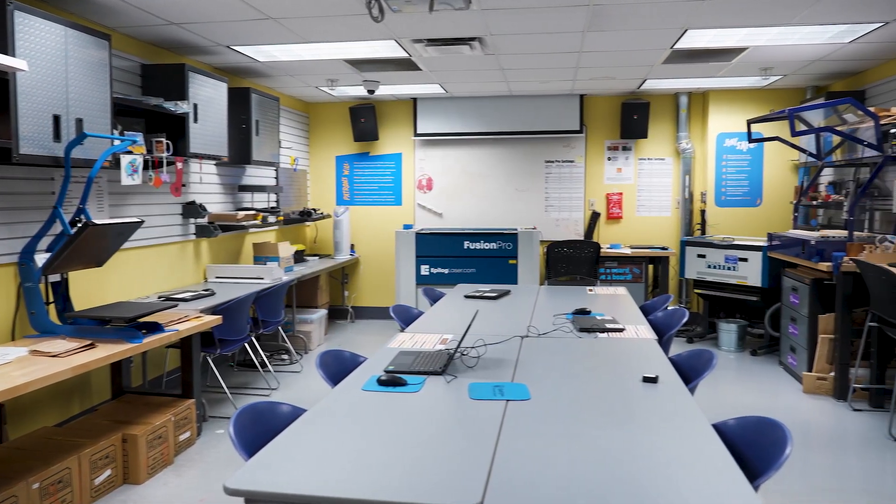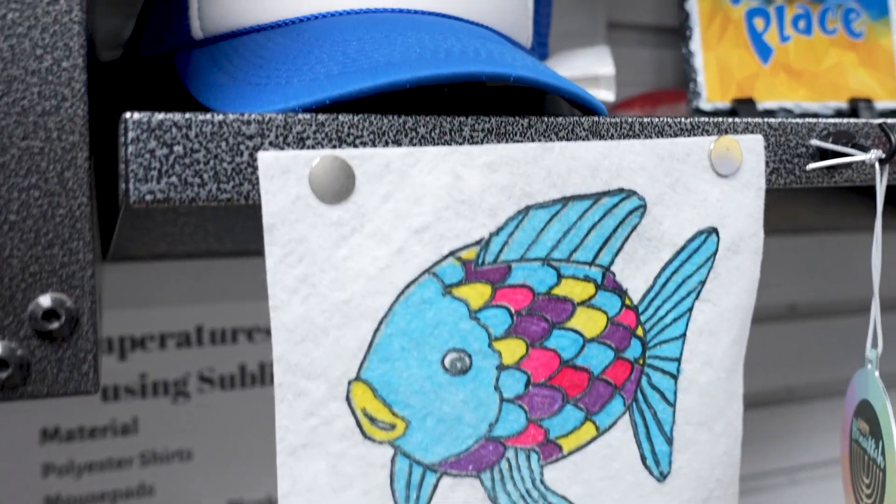A makerspace can look a lot of different ways, but the core of a makerspace is it's a place where you can go and you can make things, you can create. You can learn different skills, and we may have different equipment in different kinds of makerspaces, but at the end of the day, a makerspace is a place where you go and you create something that didn't exist before.